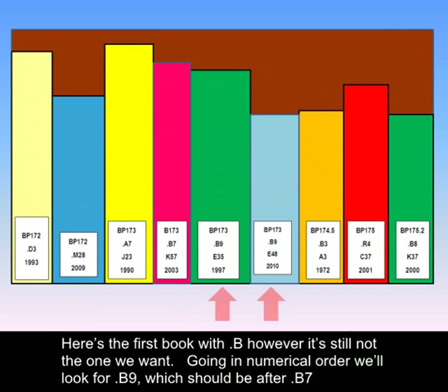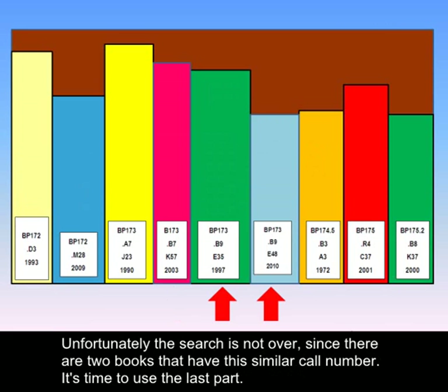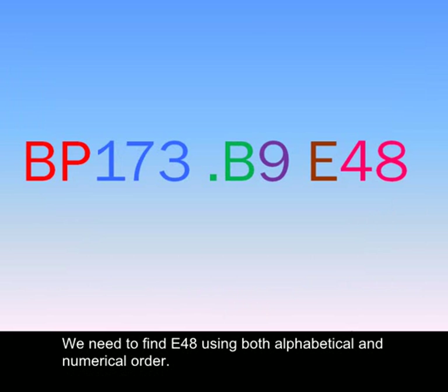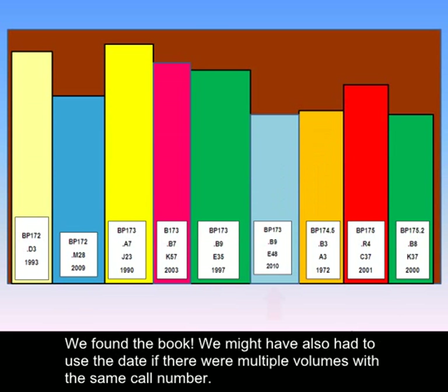Going in numerical order, we'll look for point B9, which should be after point B7. Unfortunately, the search is not over since there are two books that have this similar call number. It's time to use the last part. We need to find E48 using both alphabetical and numerical order. We found the book.